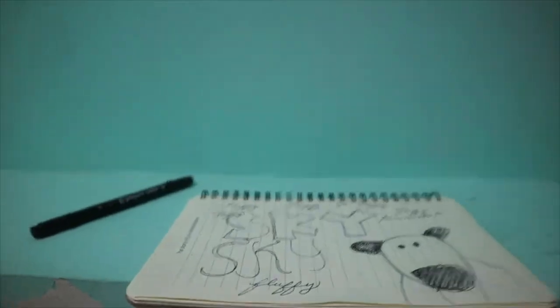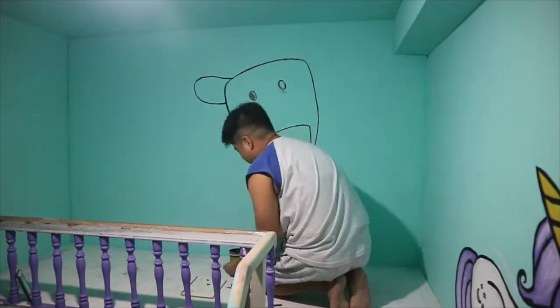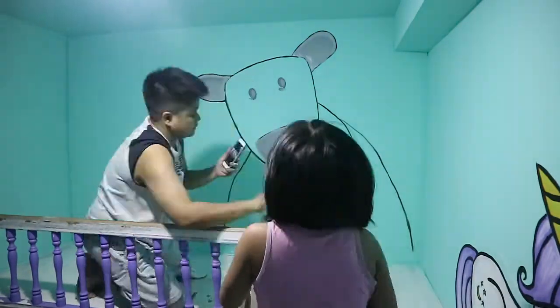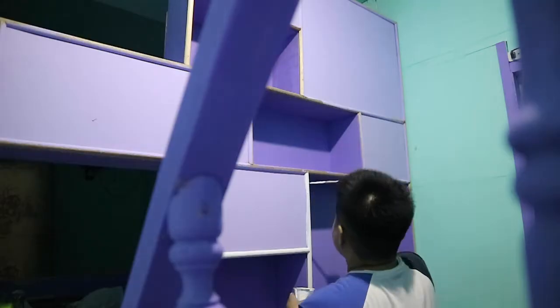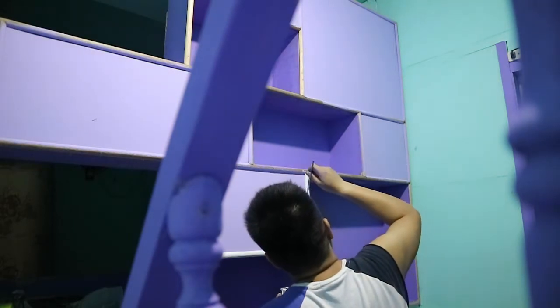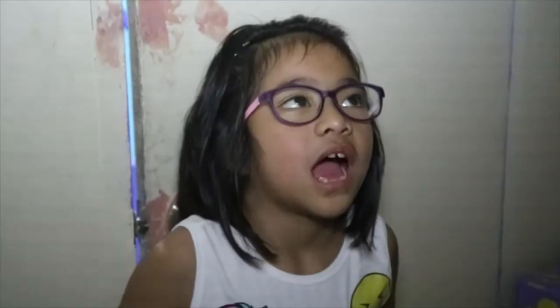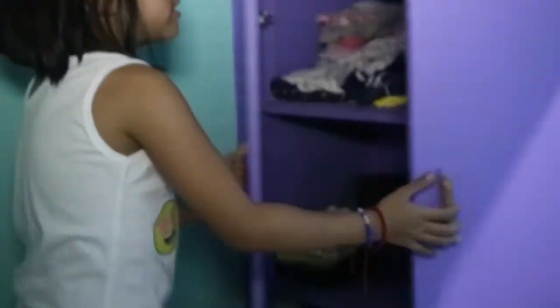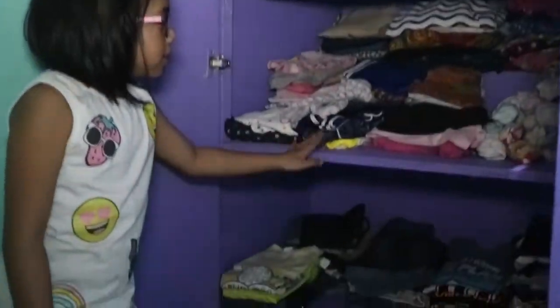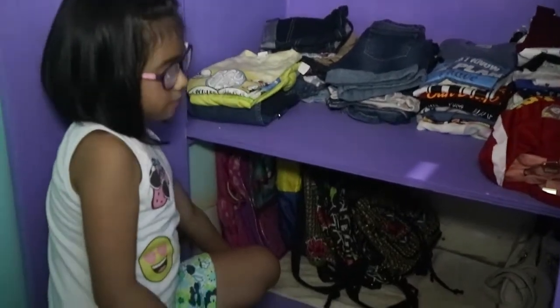That's my fluffy. Hi guys! My room is already done and you can look at it. It's already finished and this will be my study area and also play area. This is my cabinet and these are my clothes and these are my bags.